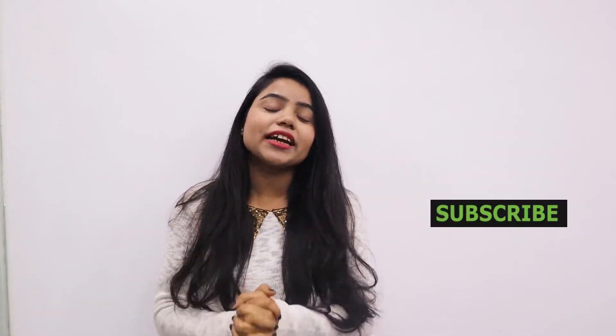But first, don't forget to like my video and subscribe to my channel. Let's get started.